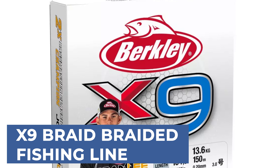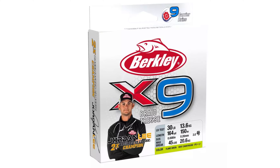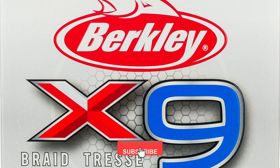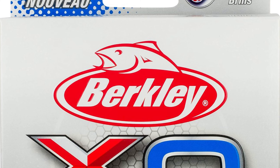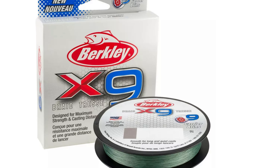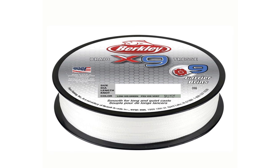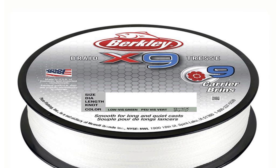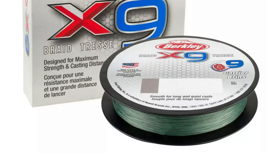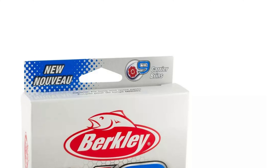X9 Braid Braided Fishing Line is designed to offer anglers exceptional strength and performance on the water. Crafted with nine strands of high-quality polyethylene fibers, this line provides superior tensile strength and durability, ensuring reliable performance even in the most demanding fishing conditions. The nine-strand construction results in a smoother, rounder profile, enhancing casting distance and accuracy while minimizing line memory. X9 Braid also features low stretch properties, providing excellent sensitivity for detecting subtle bites and improving hook sets. With its abrasion resistance and knot strength, anglers can fish with confidence knowing that this line will withstand the challenges of battling strong fish and rough underwater terrain.